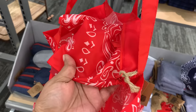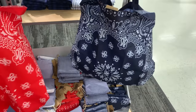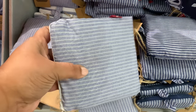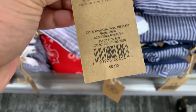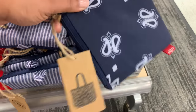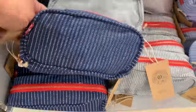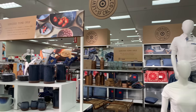And they have these reusable bags — the quality felt good, not flimsy at all. Here they are folded up. They come in different prints, and whatever you see on the outside corresponds to the print on the inside too. Overall I thought they did an excellent job. Let me know which items you liked best and which ones you would purchase.